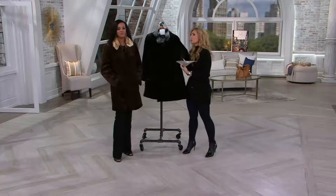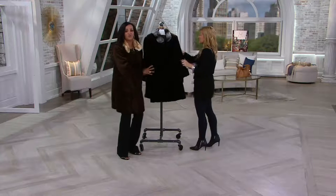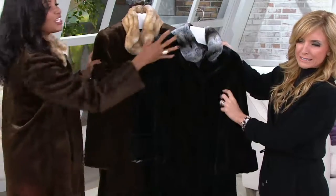Two color choices on this. I just want to curl up in it and take a nap. The softest, most luxurious faux fur you will ever, ever imagine. This feels like mink, doesn't it? It does. And it looks like chinchilla in mink.